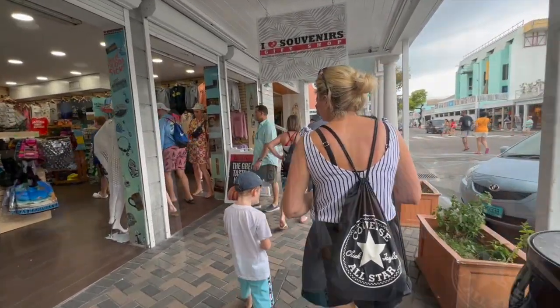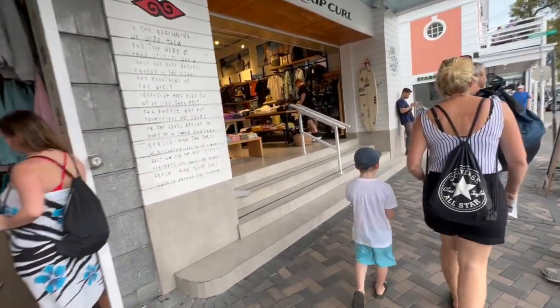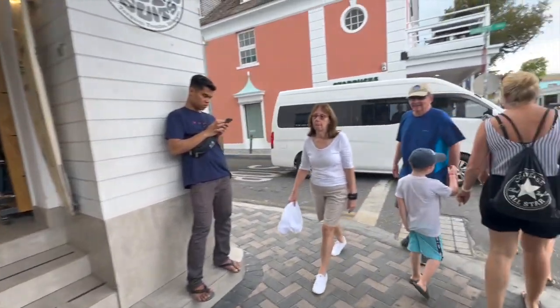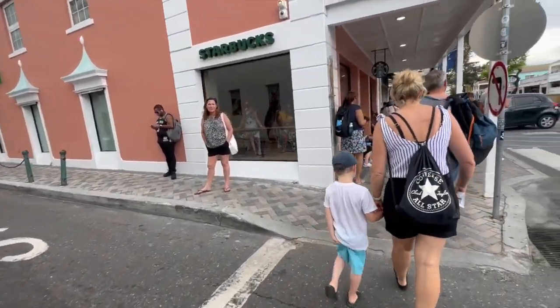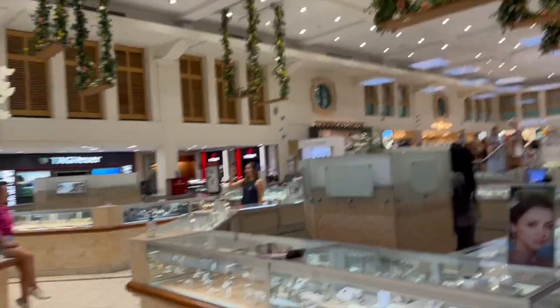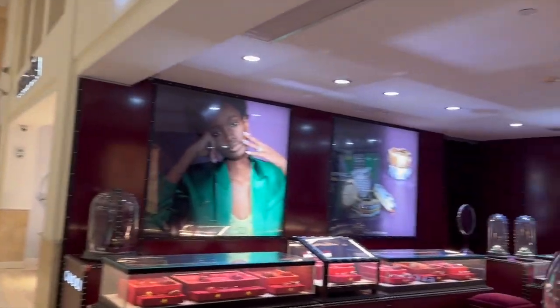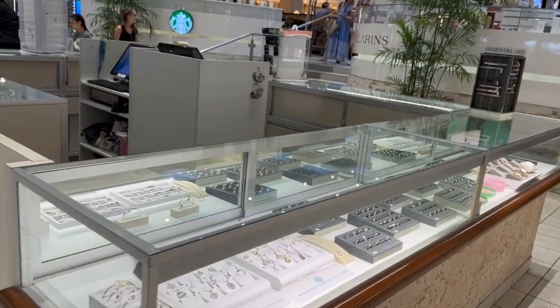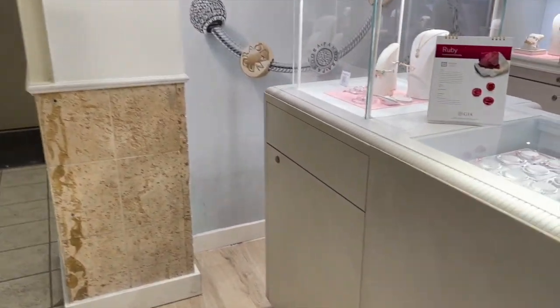Continuing on, we have found the Starbucks. There's your typical souvenir shop — I Heart Souvenirs gift shop. We have Rip Curl with Bermuda shorts, swimwear, flip flops. Oh, a David Yurman and a Breitling. They have a variety of stores in here — a Breitling, a Tag, a Starbucks, a Gucci, another Pandora shop, and a Tory Burch as well.